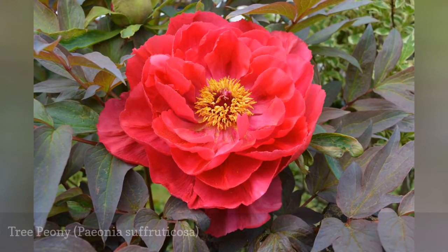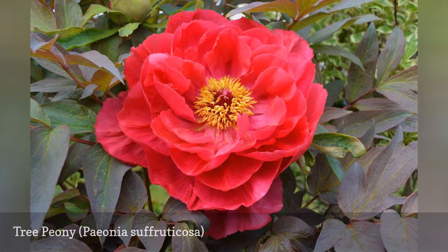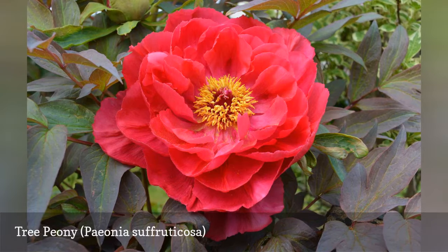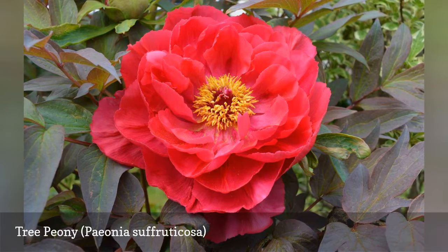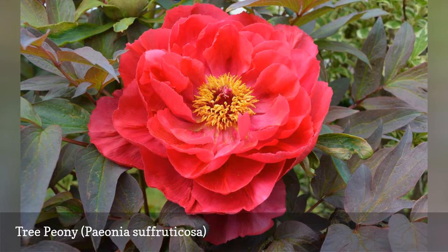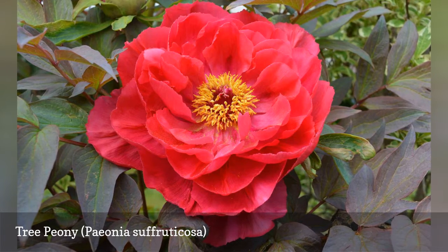Bush peonies with balm-type flowers make a statement in the spring garden, but tree peonies can sport blooms up to 10 inches across on woody stems that do not die back to the ground in winter. Tree peonies like the Mrs. Fry cultivar are slow to mature, but the spectacle of a 5-foot tree peony with 50 blooms is worth the wait. Deeply divided foliage adds to the character of these plants.